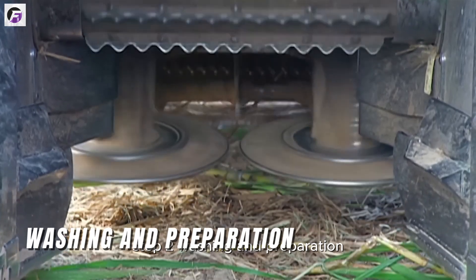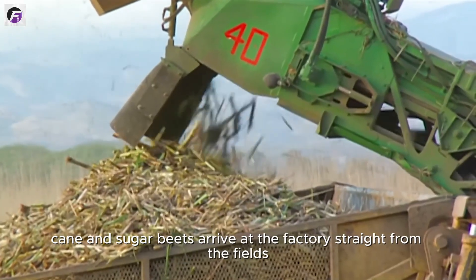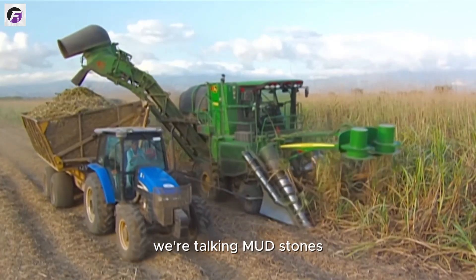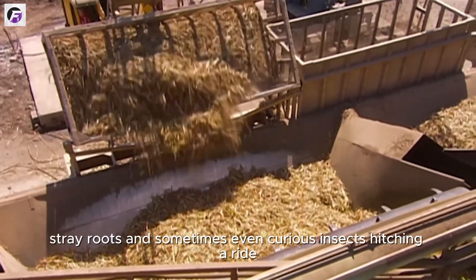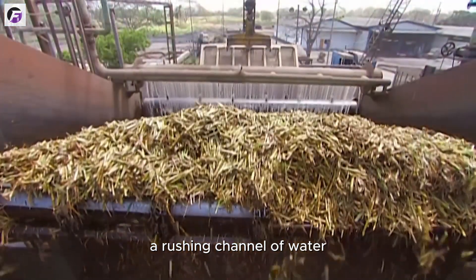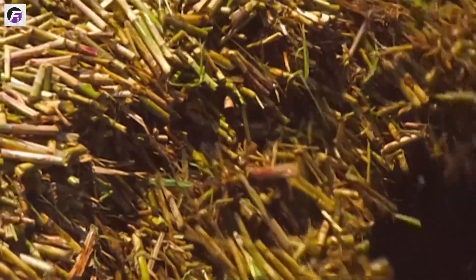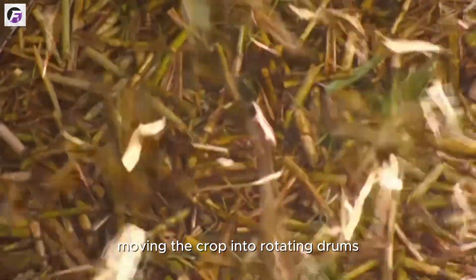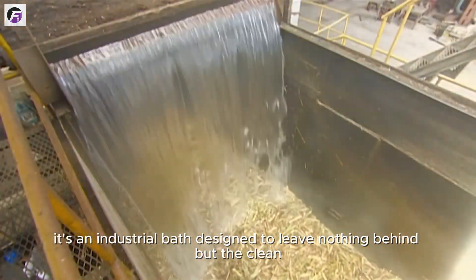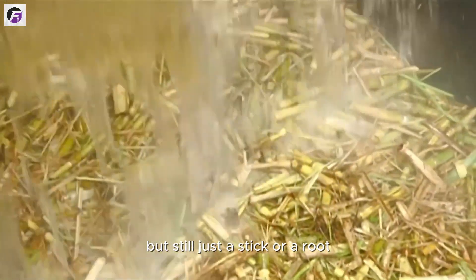Step 2: Washing and Preparation. Before the real magic begins, there's one essential task: cleaning. Sugarcane and sugar beets arrive at the factory straight from the fields — and they bring the fields with them: mud, stones, dead leaves, stray roots, and sometimes even insects hitching a ride. The first stop is a massive water flume, a rushing channel of water that carries the raw material through an initial rinse, loosening dirt and flushing away unwanted debris. Next, conveyor belts move the crop into rotating drums and high-pressure spray systems that scour every surface.